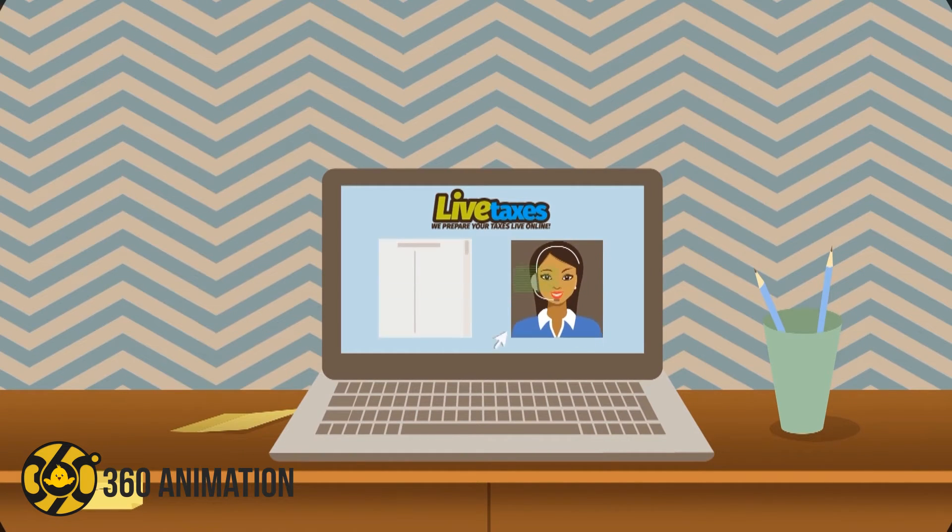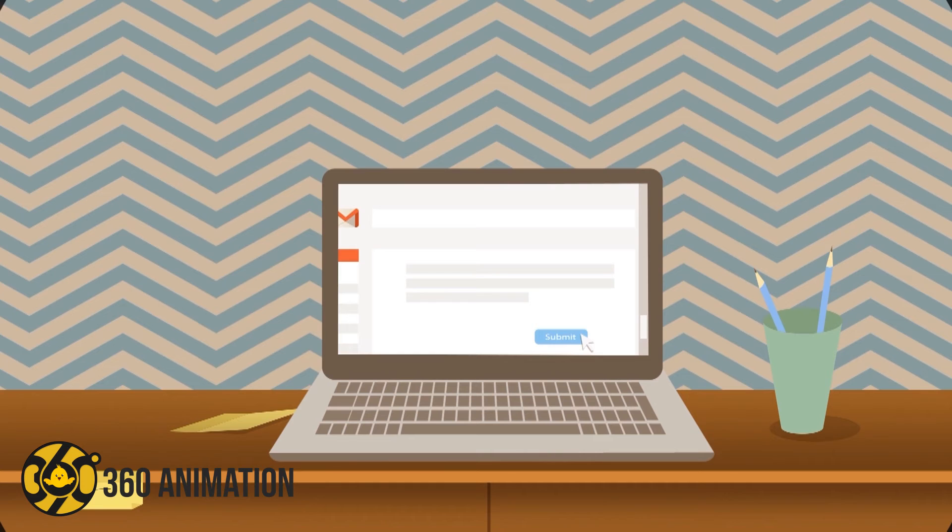She will then start the process of preparing your tax return, making sure you receive the maximum refund possible. Once you're happy with the amount, we will email you the documents to sign them. Then submit your return to the IRS. It's that easy!